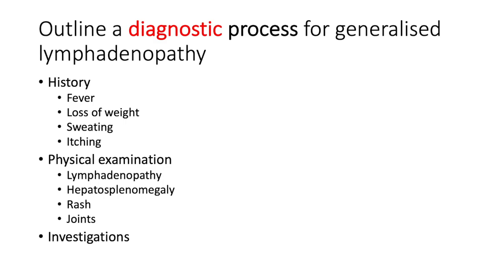Let's talk about the diagnostic process for generalized lymphadenopathy. When a patient presents with generalized lymphadenopathy, proceed using the pillars of medicine: history, physical exam, investigations, and management. In the history, ascertain if there is fever, loss of weight — quantify in pounds or kilograms lost over three to six months, or whether clothes are getting loose — sweating, and itching.